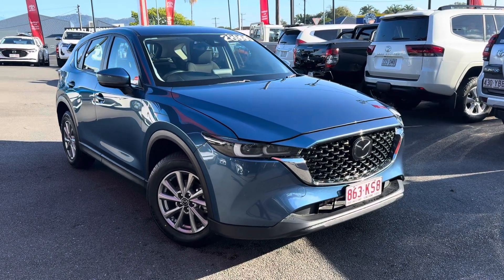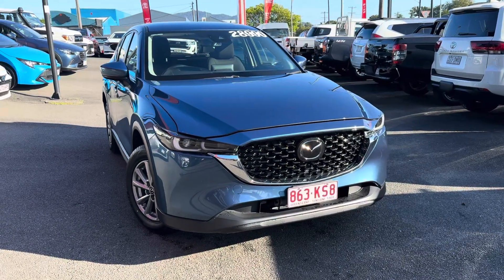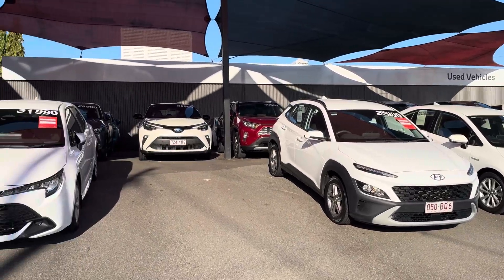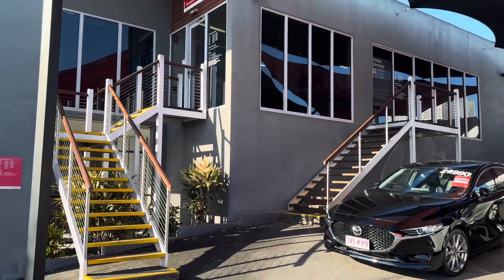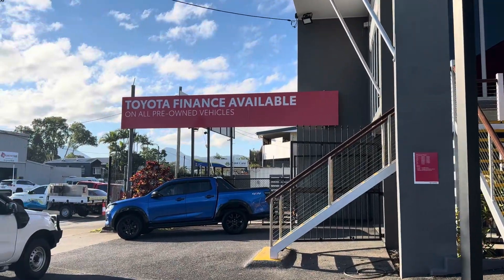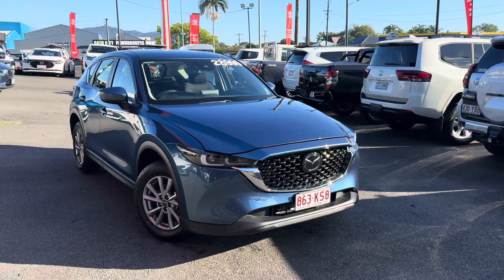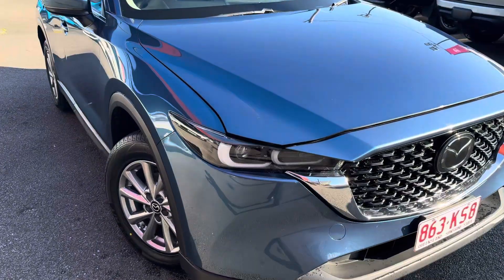Hey Simon, it's Brodie here from Pacific Toyota, just here to give you a quick virtual tour on this lovely Mazda CX-5 we've got available at the moment. A little bit about us here in Cairns: we are Pacific Toyota, we do have two used vehicle yards - this one at 77 Mulgrave Road, and the other about two kilometers down at 235 Mulgrave Road. We have Toyota Finance available on all our pre-owned vehicles, so if you're looking at finance options, please let me know. Being a genuine Toyota dealership, we also have Toyota brand new vehicles and Lexus of Cairns available as well.